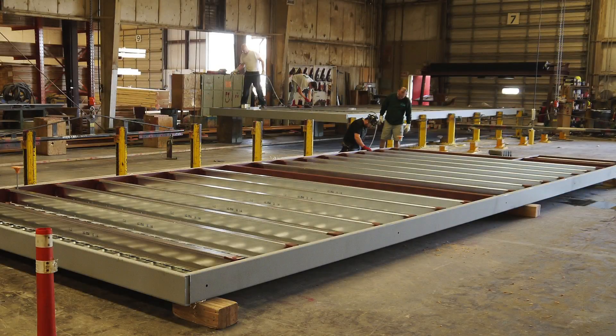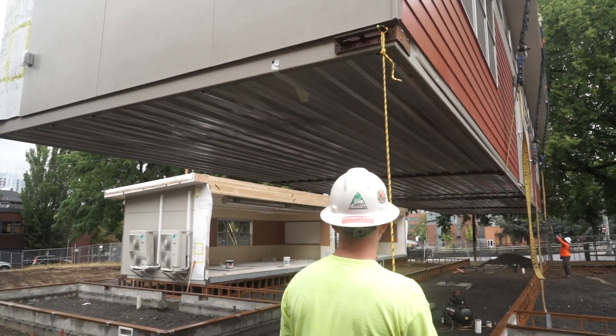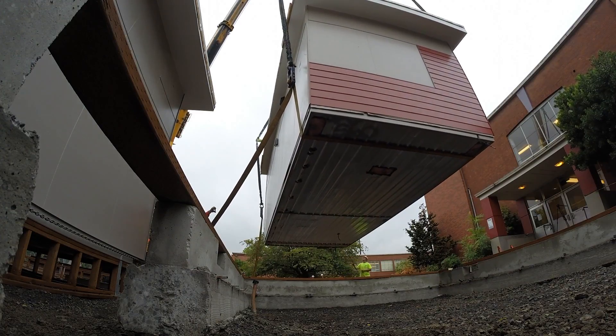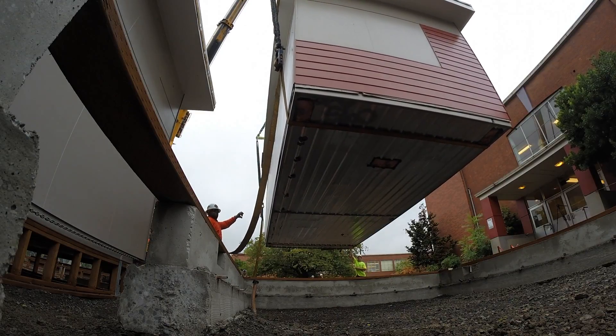But also the ability to take these classrooms and relocate them in the future. A lot of the SAGE classrooms are built with steel floors, so they actually can move around a lot more easily. We recommend those for school districts who foresee that sometime in the future they might have shifting enrollments and want to move a classroom from one place to another.